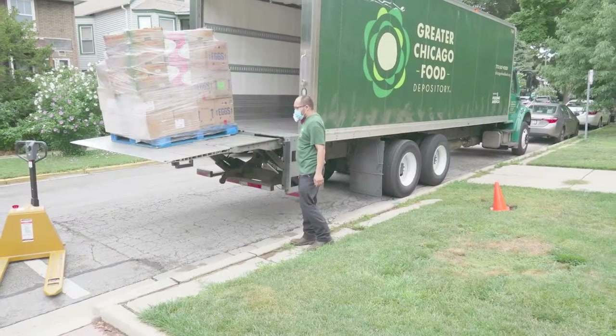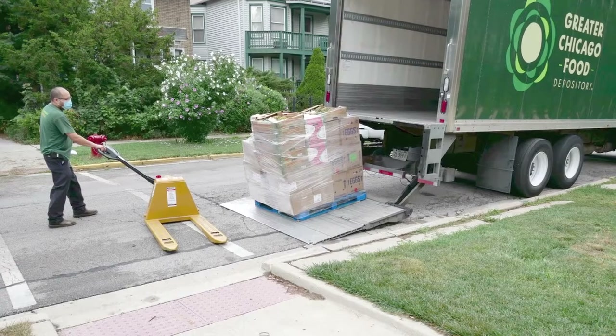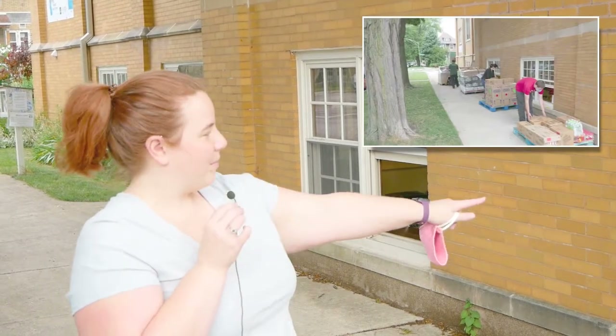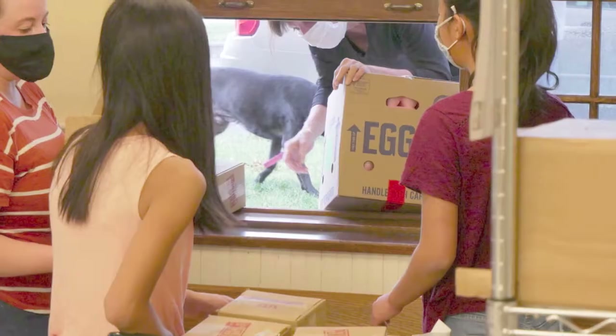We also place our orders on Tuesdays. Today's Thursday — we're waiting for the truck to be delivered from the Greater Chicago Food Depository. On Thursday mornings they usually deliver around 8 a.m. and they load up about 7,000 pounds right here. Our volunteers pull it through this window so we don't have to go up and down the stairs, and that'll happen in just a few minutes when the truck comes.